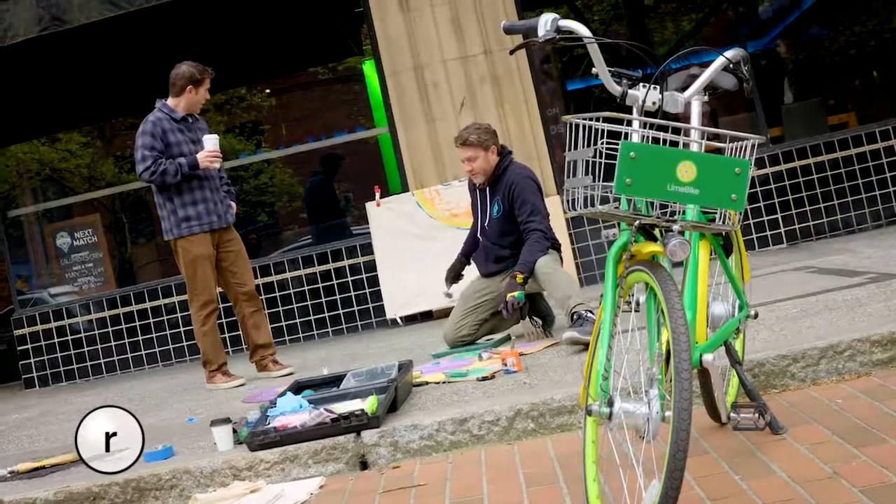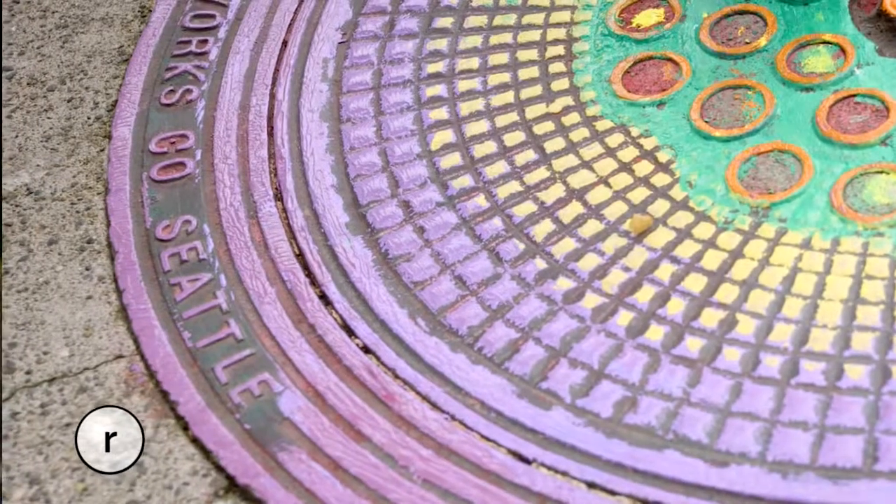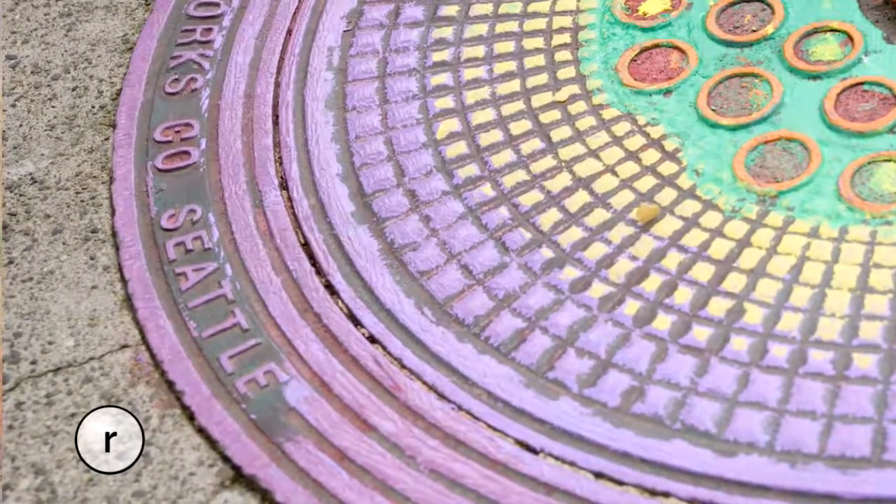Passersby stopping in their tracks. 'Walked by it a thousand times in the last few weeks and I never once noticed it until now. I think it's really cool. It's just fascinating. It's like taking something that we see every day and turning it into art.'